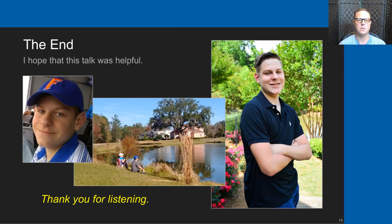That's the end of my talk. I hope that you found it helpful and thank you very much for listening.